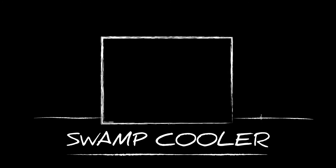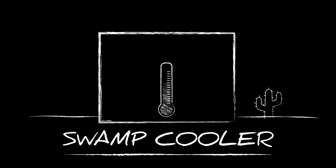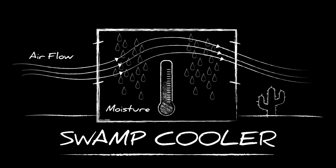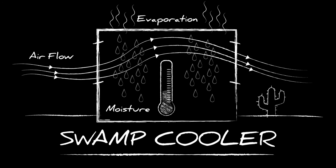An evaporative cooler, also known as a swamp cooler, is a simple refrigerator used to preserve medicine in places with no electricity. To keep their medicines cool, each team would have to demonstrate an understanding of moisture, airflow, and precipitation.